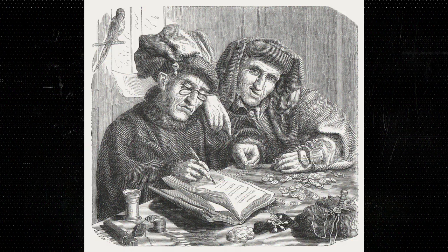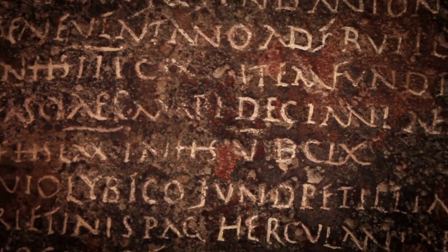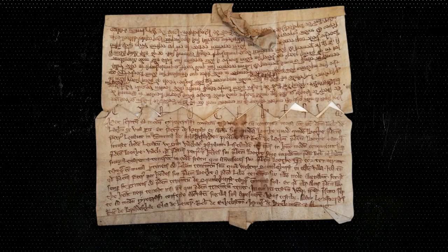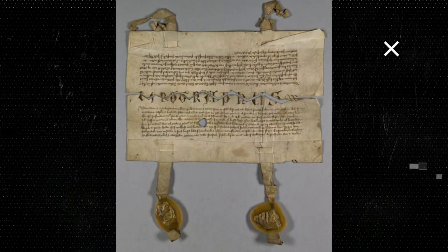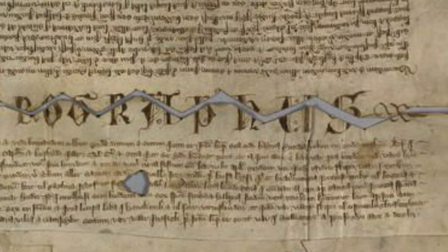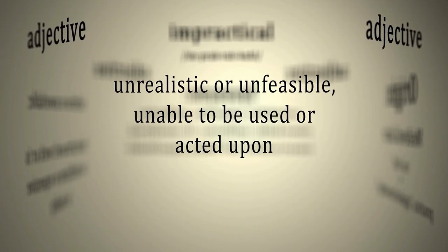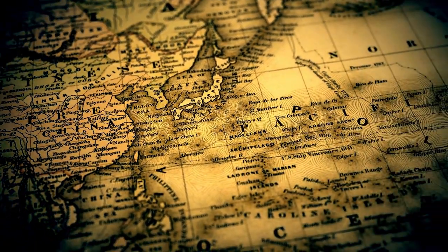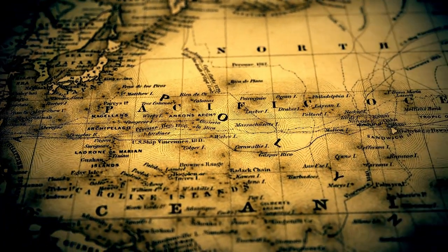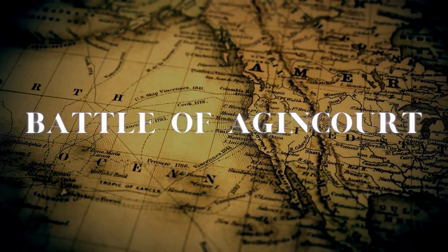When it came to more institutionalized exchanges using methods like knight orders, churches, or merchant banks, they used much more extensive ledgers and documentation. One such method was called the chirograph. This was a type of document written in two to four duplicates on the same piece of parchment. When a transaction had been agreed upon, the document copies were separated by irregular cuts called indentures. As transactions grew in size and complexity, it became impractical for chirograph copies to be written on just one sheet, but the practice of indentation remained. One of the best surviving examples of indentured documents is from early 15th century England, confirming an agreement of cost between Henry V and various army captains supplying their men during the Battle of Agincourt.